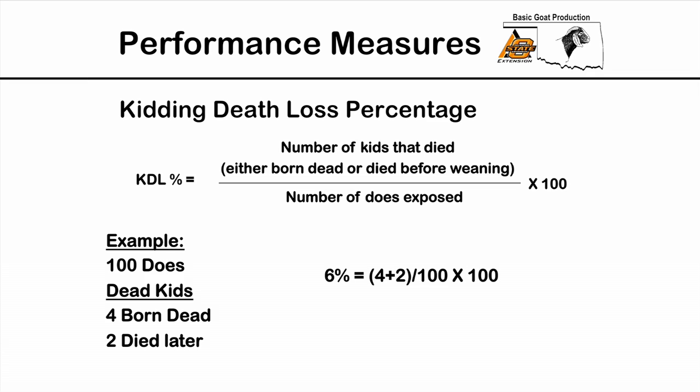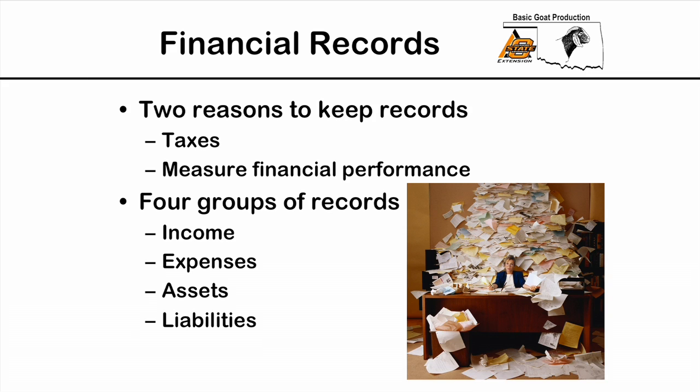Anything between 150 and 170 percent is marginal and you'll more often lose money than make money. Anything over 170 percent usually remains profitable. Death loss percentage is similar — the number of kids that died before they could be sold, either born dead or died before weaning, divided by the number of does exposed. In our example, 4 born dead and 2 died later, divided by 100 does, gives us 6 percent. Anything over 10 percent is going to cause profitability problems.